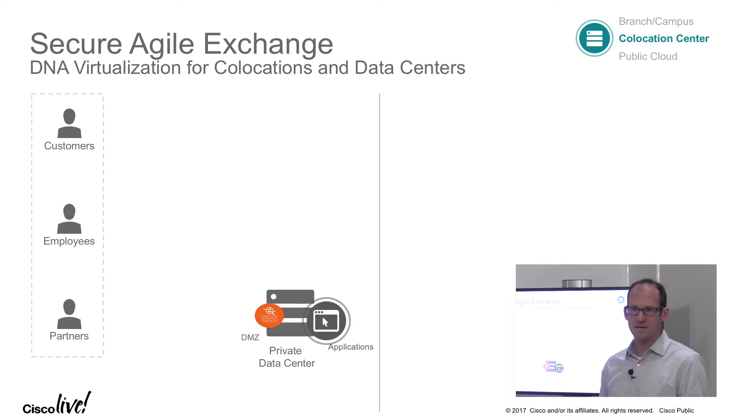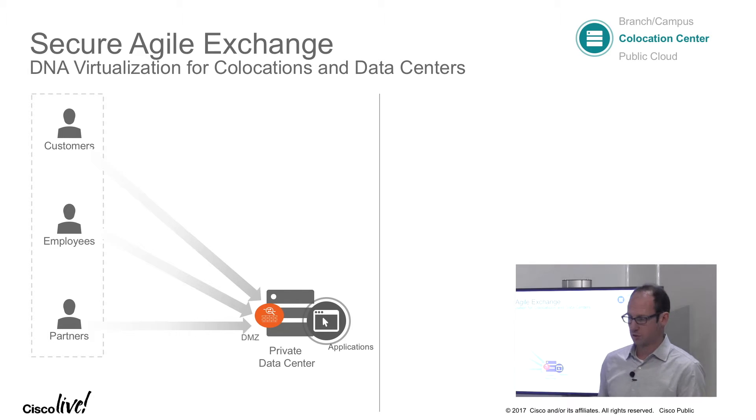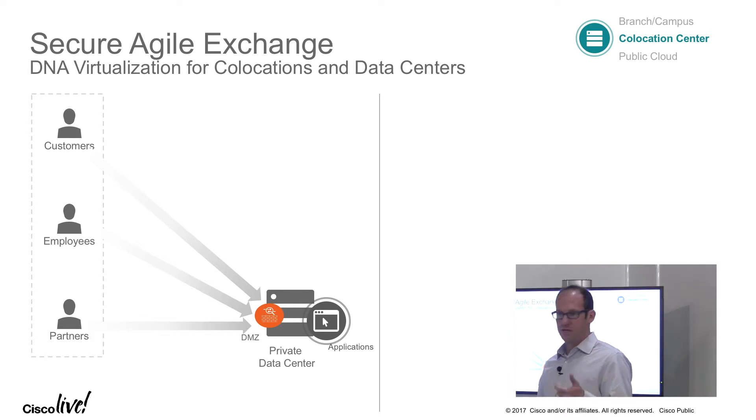Let's go through and understand what it actually means. Traditionally, our Enterprise customers hosted most of their applications on their private data center. All the different consumers — their own employees from the branches, maybe using mobile devices, partners connected to their extranet, or their customers — were all connected to that data center. Many organizations created a DMZ area to protect access from the internet, with security services, load balancers, and WAN optimization in that DMZ area.